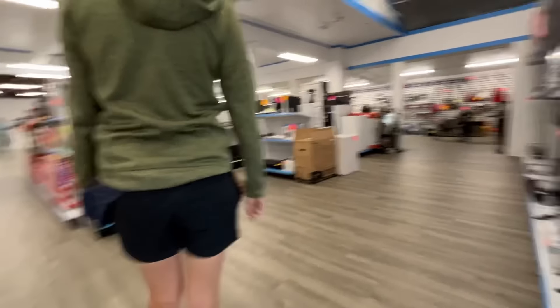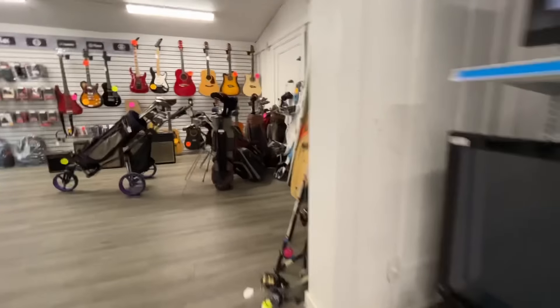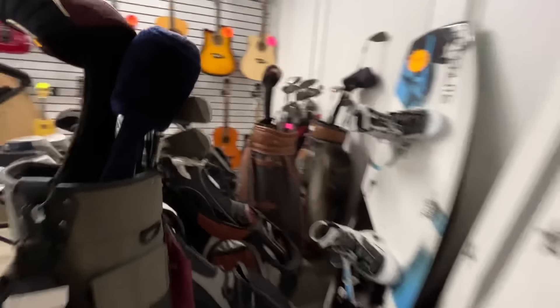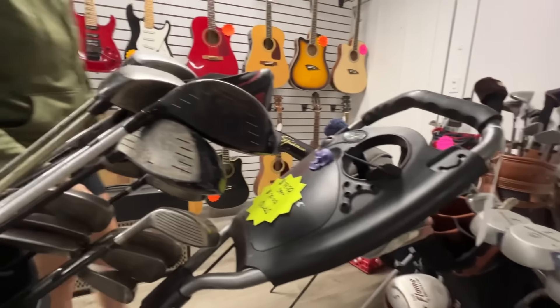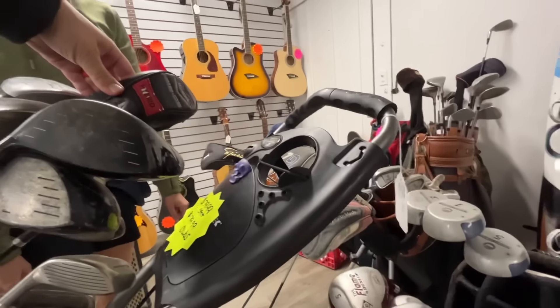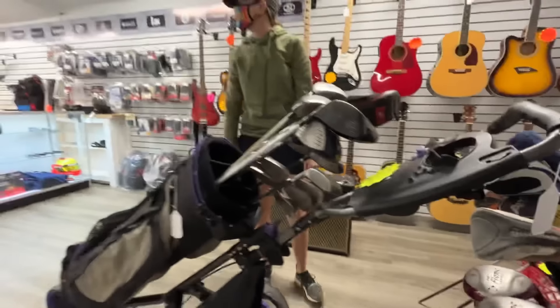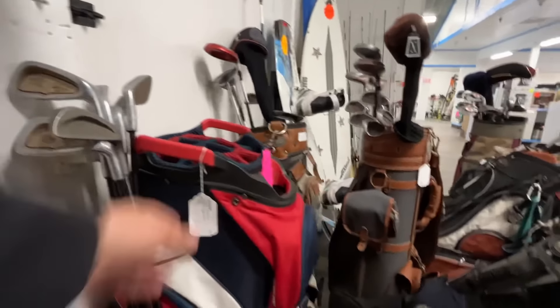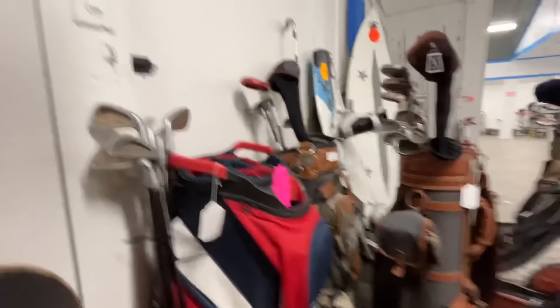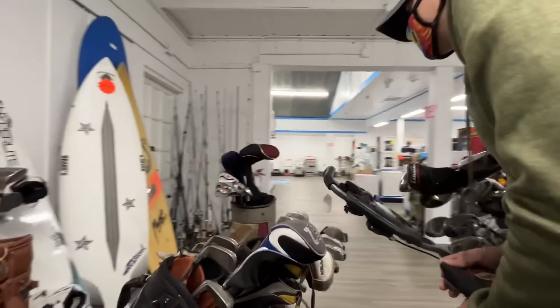Next stop — they've got a hitting net right there. There's a Cobra S2 and an Adams A12 — and a pretty nice push cart at 79.99. A fan recognizes us: 'You guys are the YouTube channel, right? I watch you guys all the time!' There are some Northwestern irons and a really sweet bag at 179.99. And there's a Callaway bag — pretty cool.